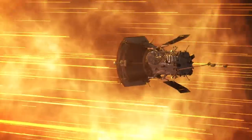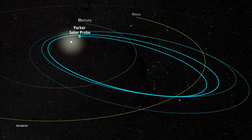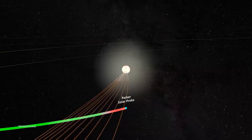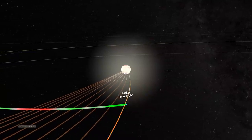Since its launch in 2018, Parker has been heading towards our star. Then, in April 2021, during Parker's eighth orbit around the sun, the spacecraft was around 20 solar radii — or 8 million miles from the sun's surface — when it crossed into the corona. This is a huge milestone. It took us over six decades to come to this point.